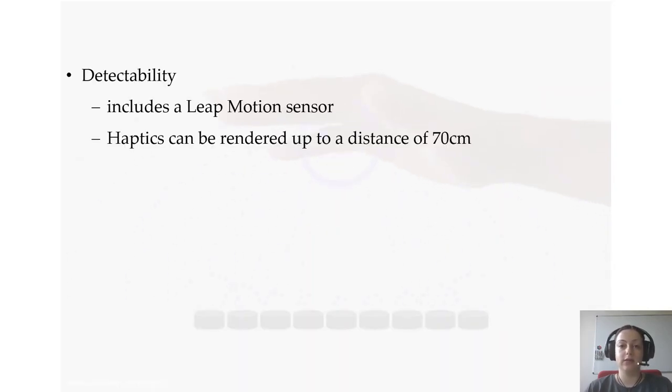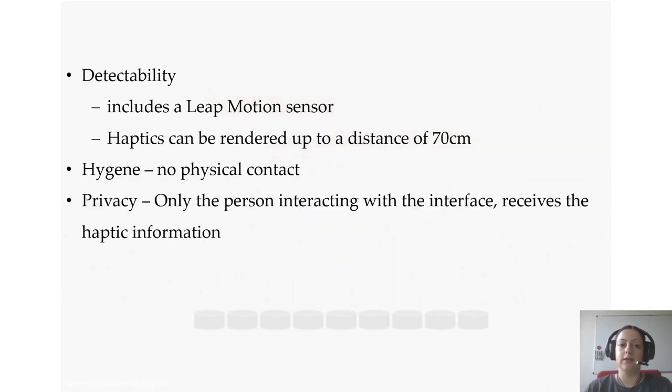The device includes a hand tracking sensor so that the haptics can be rendered directly on the palm up to a distance of 70 cm in midair. There is no contact between the user and the device, and only the user interacting with the interface at a given time receives the information. In addition, the midair haptic displays are highly programmable, featuring a wide range of haptic sensations that can be rendered.